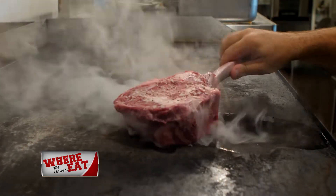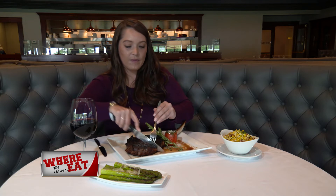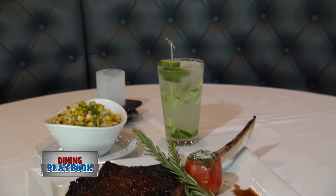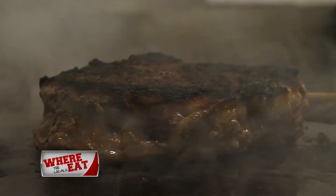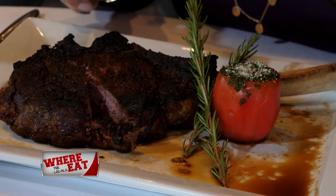Teresa's Prime is famous for their hand-cut steaks and chops. Francesca enjoyed the cowboy bone-in ribeye. This massive 22-ounce steak was seared and then finished in the oven to produce a nice light crust on the outside with a tender inside and robust beef flavor in every bite. It had a wonderful crust, was very tender, easy to slice right into, and delicious.